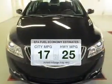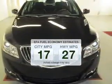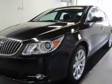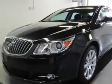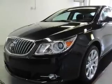Better gas mileage means better long term driving, and this ride delivers with a great low fuel consumption rate. The powertrain includes front wheel drive with a reliable 6 cylinder engine driven by a 6 speed automatic transmission.